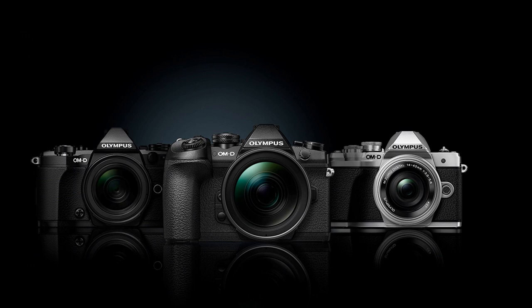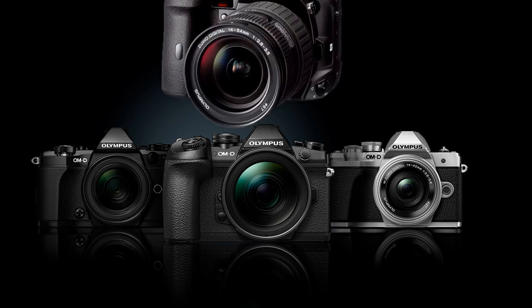My first digital camera was the Olympus C-1400. That was back in 1998, and it sported 1.4 million pixels. I graduated via the C-2500, E-10, and E-20 to the classic E-1.